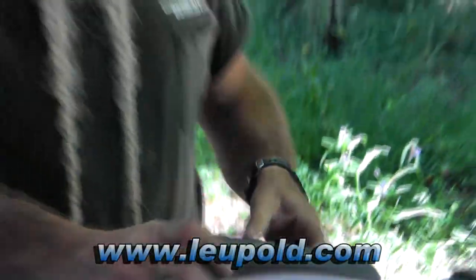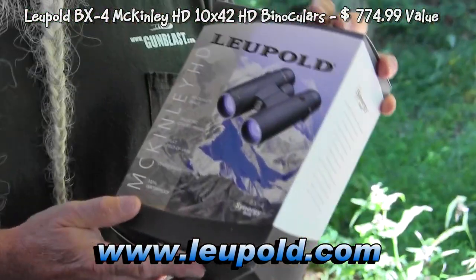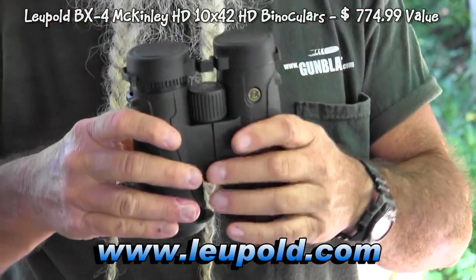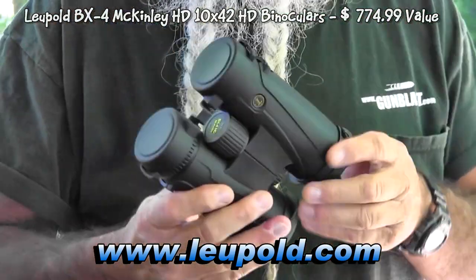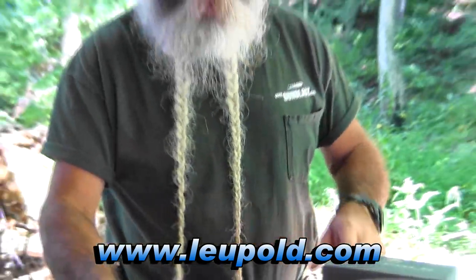Along with that, you're going to get Leupold McKinley 10x42 binoculars. Real nice binocular — I've used these before, they're really nice. They come with a good carrying case, and they're courtesy of Leupold.